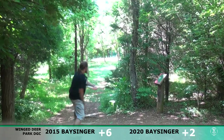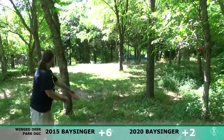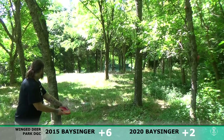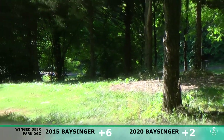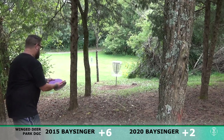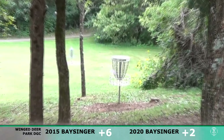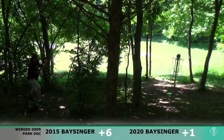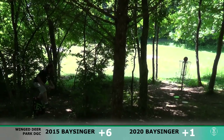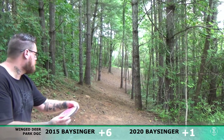Should be down there for a putt. In 2015 apparently I just like to throw as high as possible — doing really good at that. Check out the Team BDGC casual round at Wing Deer with myself, Alex Ferguson, and Jason Ferguson. Putt for the two — up and in, a little bit left side and the basket gave me some love that time. Back to one over — pretty happy with that considering my start.